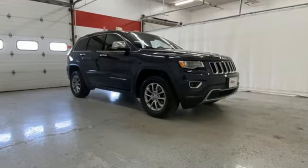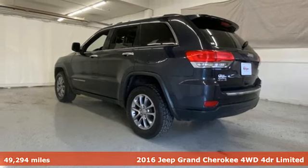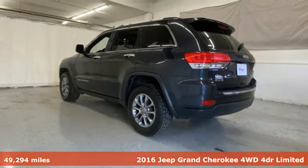Here's a 2016 Jeep Grand Cherokee. Forged from capability, bathed in luxury. This Grand Cherokee elevates your adventures.